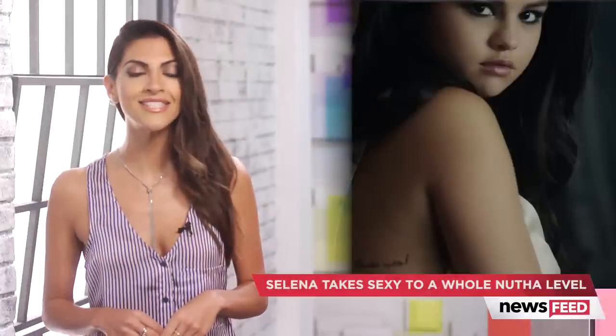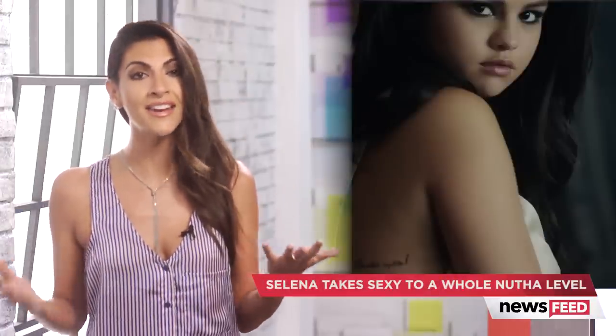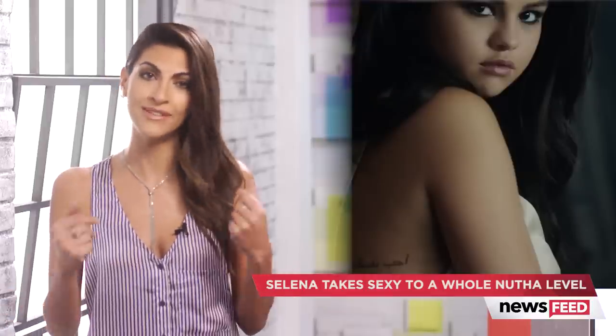And finally, for the seventh sexiest moment of the video, Selena rocks a stunning white gown which resembles a sleek bed sheet in my opinion, and again, another almost wardrobe malfunction.